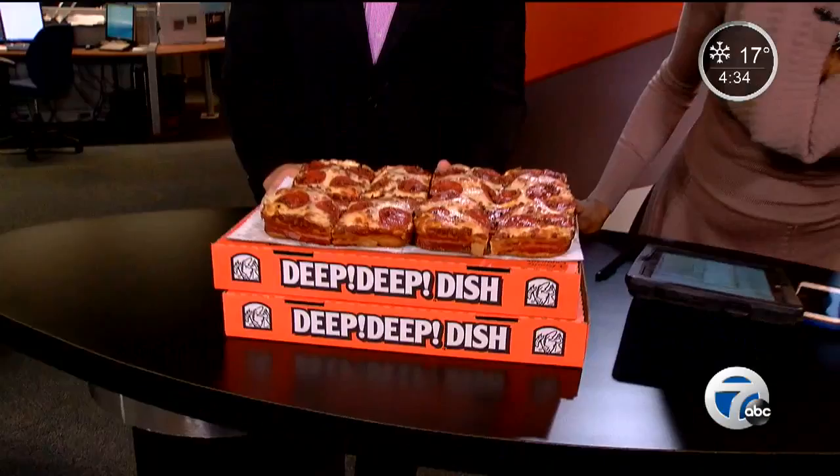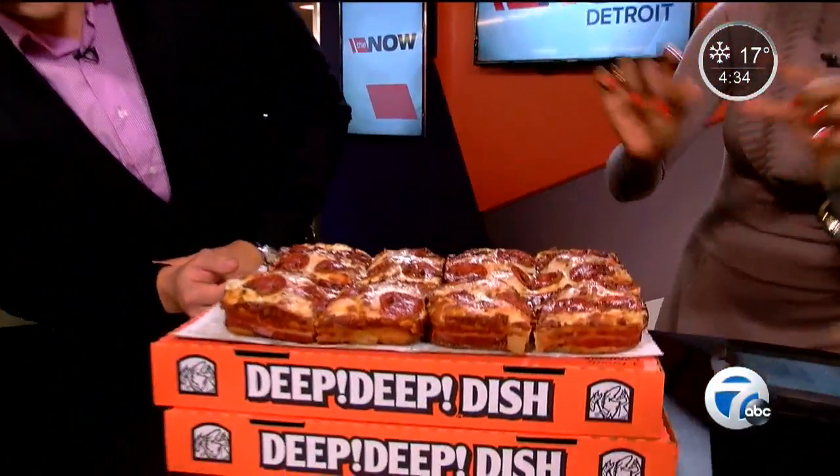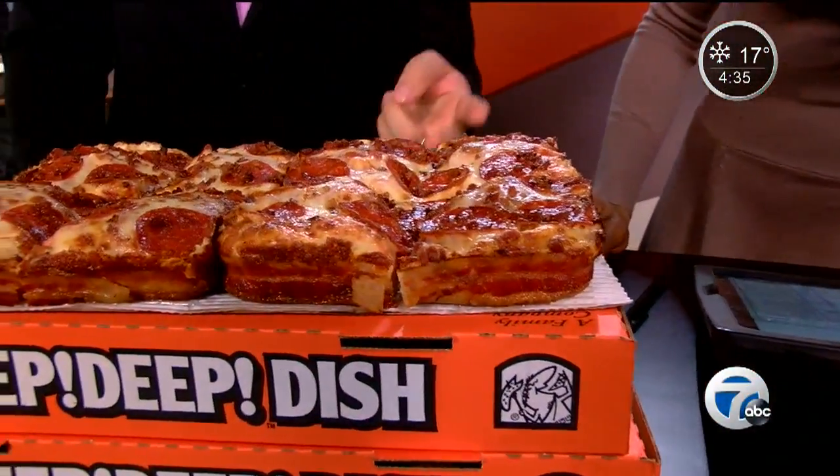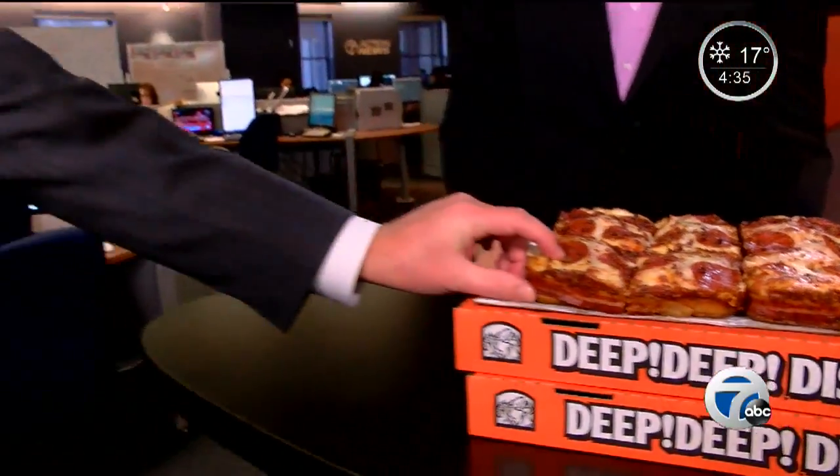It replaces the soft pretzel crust pizza. Look at this thing — the cook in me wants to know how they got that piece to lay perfectly and sear in with the cheese. It looks like two and a half or three and a half feet of bacon, two different kinds.